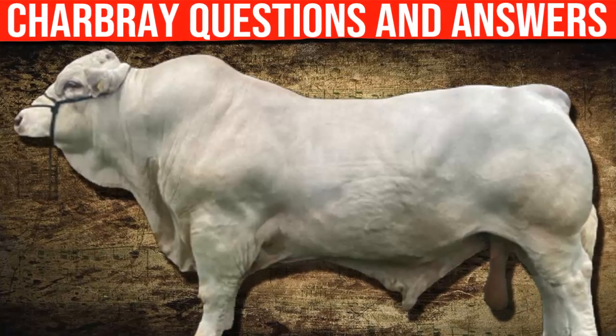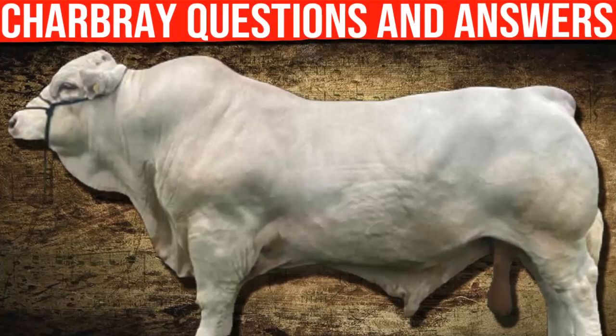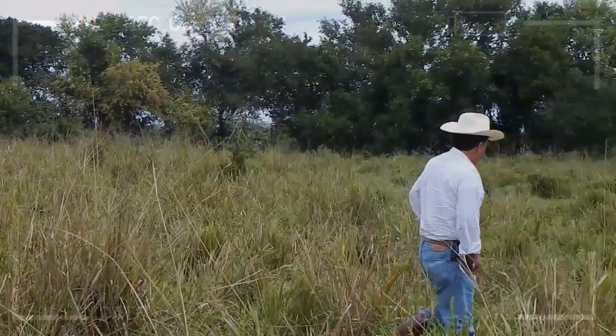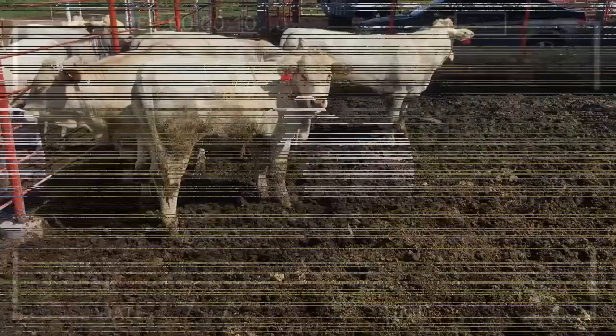Questions and Answers About the Charbray Cattle Breed. The Charbray Cattle Breed is a popular breed of beef cattle that is well known for its meat quality and adaptability to different climates. If you're interested in learning more about this breed, this article is for you. In this article, we'll answer some common questions about the Charbray Cattle Breed.